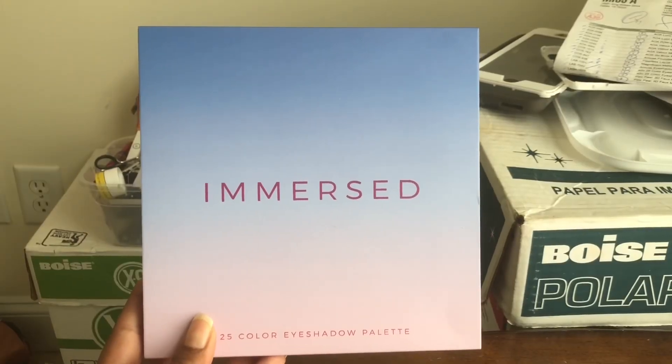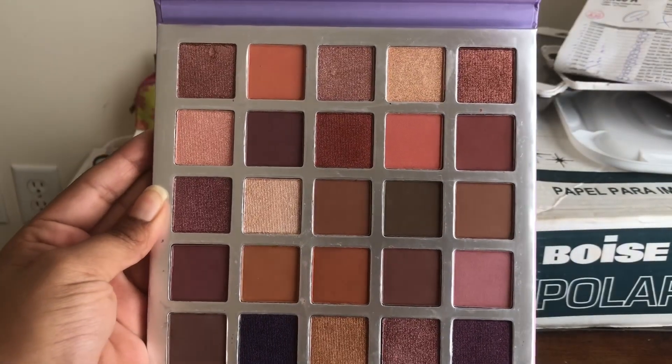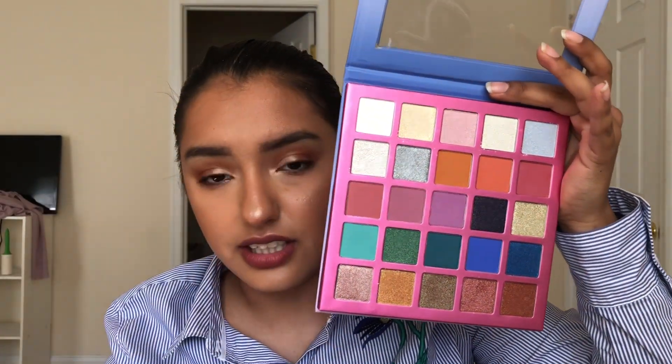The first thing I was really excited for — I got the Immersed and I also got the XOXO palettes. These are the only ones that really interested me. The neutral one and the purple cool-toned one didn't catch my attention. These were $10 each and you get 25 shadows. I heard these are limited edition, so I'm super excited to test these out.